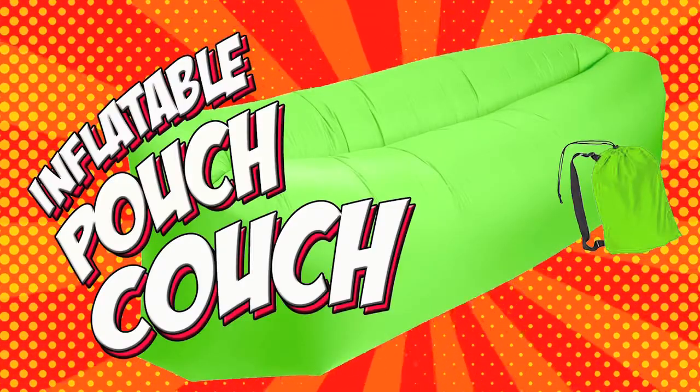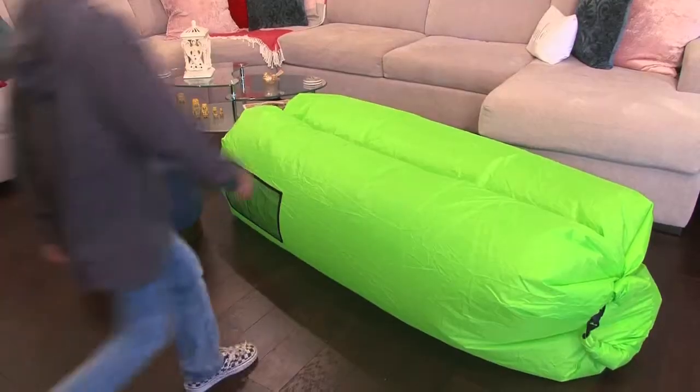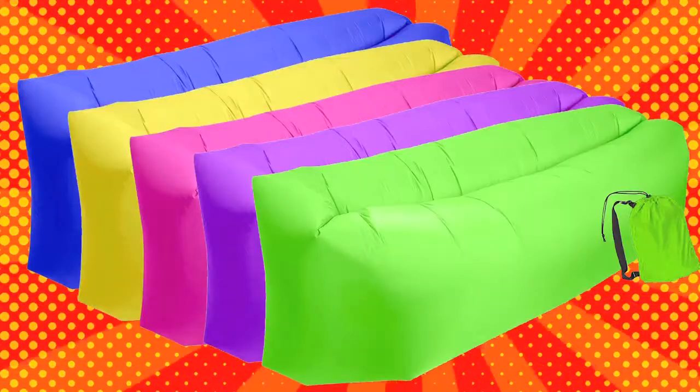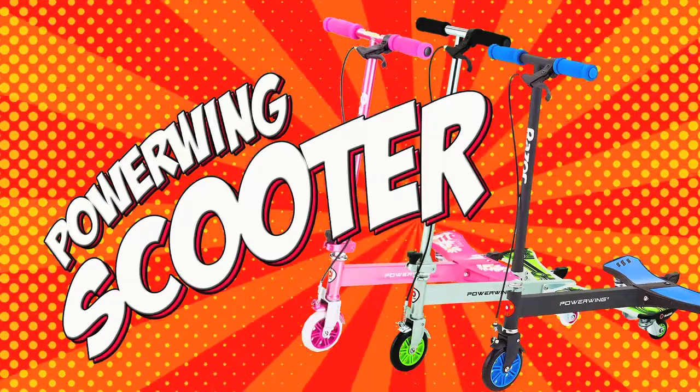Inflatable Pouch Couch. Fill this couch with air and you've got a full-size lounger to hang out or watch TV in. Comes in several colors, converts from a pouch to a couch in minutes.